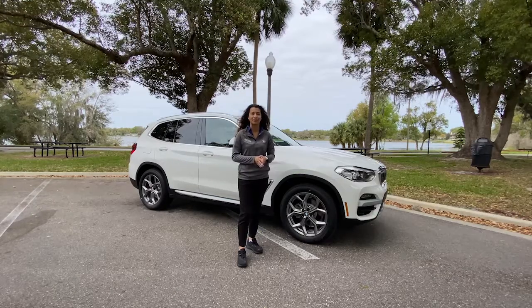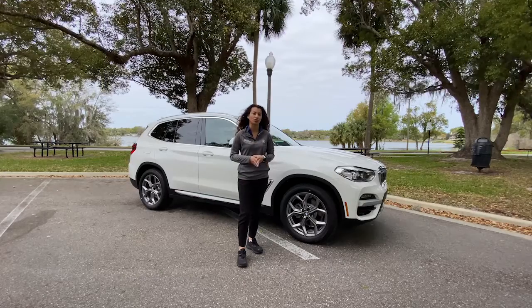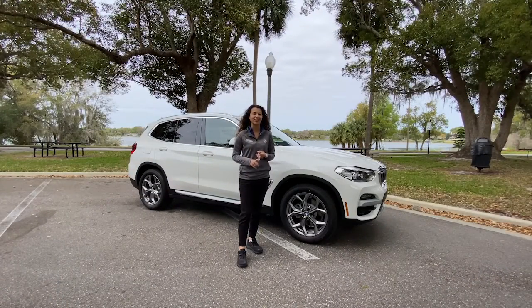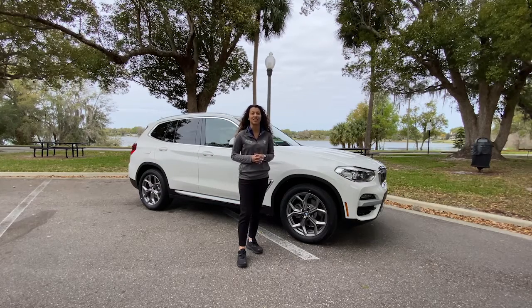Hello, welcome back to another Fields BMW Winter Park video. I'm Andrea, and today with me is the all-new 2020 BMW X3 S-Drive 30i. The X3 is a born adventurer with an elevated ride height, spacious interior, and sporty agility that gives you the freedom to explore the world however you please.